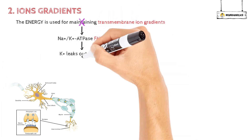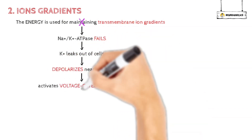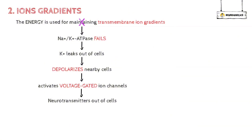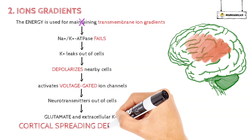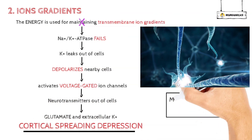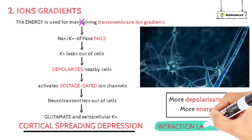Potassium leaks out of cells, which depolarizes nearby cells, activating voltage-gated ion channels and releasing neurotransmitters out of the cell. The neurotransmitter glutamate and extracellular potassium cause cortical spreading depression, which leads to additional depolarization of neurons and astrocytes. This takes more energy and could make the infarction last longer.